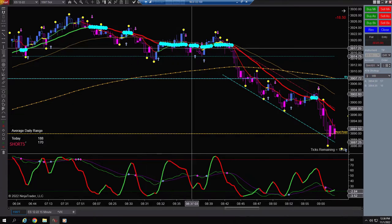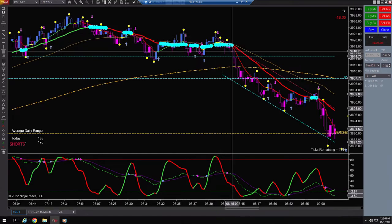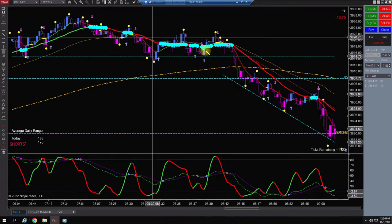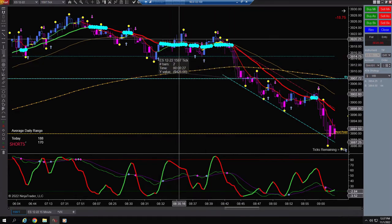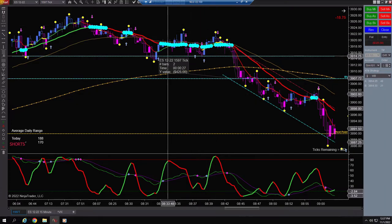And then we got into this chop slop area. If I'd have waited till here, or even on this candle getting in, would have been a nice trade. If I'd have got in on the low here and targeted R1, that's $425 one contract — I'd have been done. I keep going back and forth: should I just wait till 8:45, or wait till the first 15 minutes are over? I do like trading pre-market.